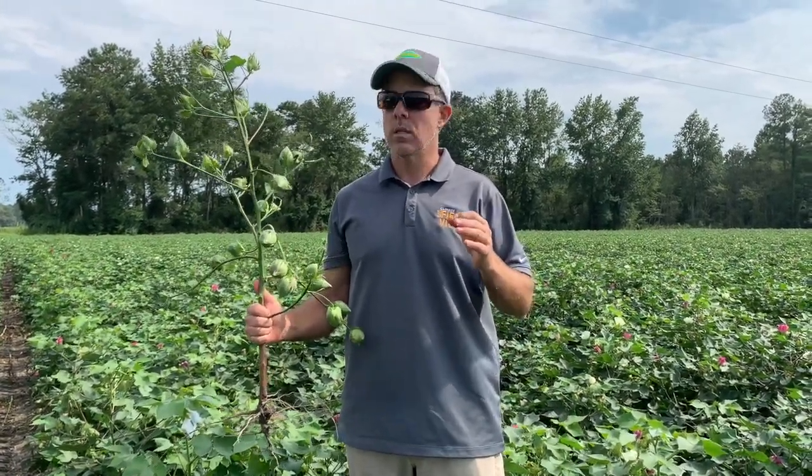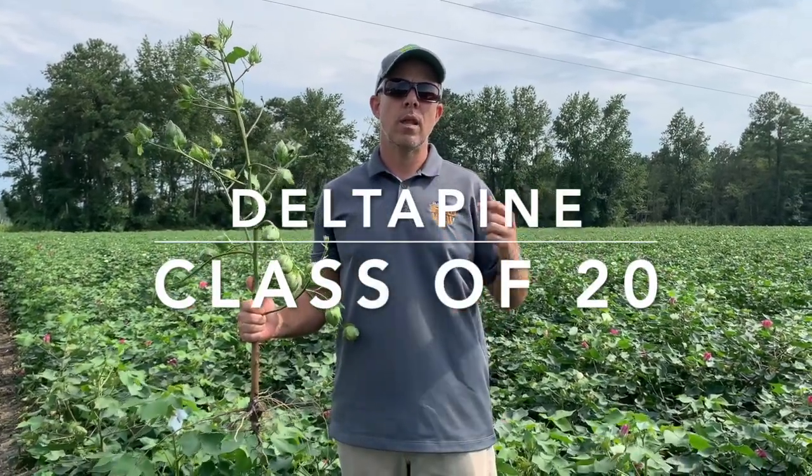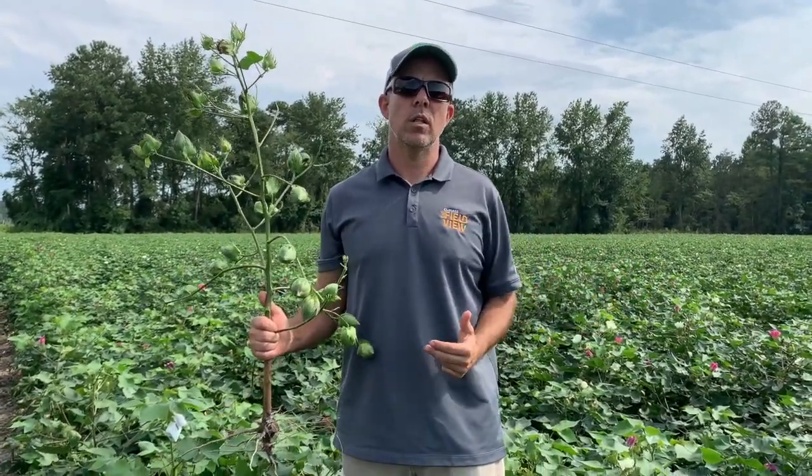What I wanted to talk to you about today for just a second was the Class of 20. We've talked about the Class of 20 Delta Pine cotton now for over a year. We're going to make a big switch in the lineup going forward next year to the Class of 20, and these varieties are everything that we said they were all along.